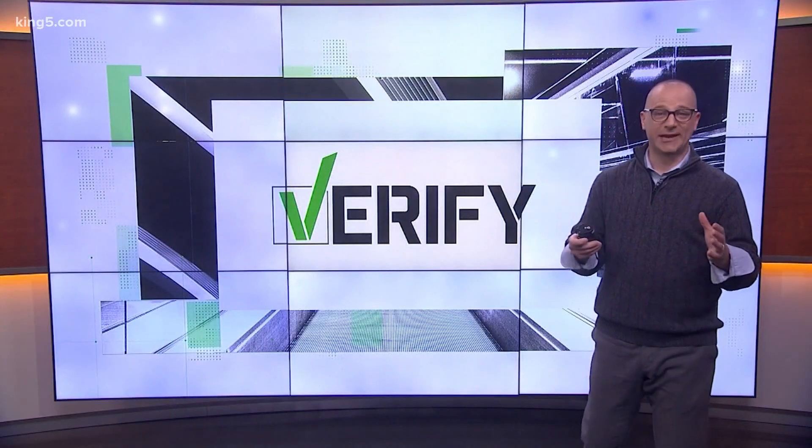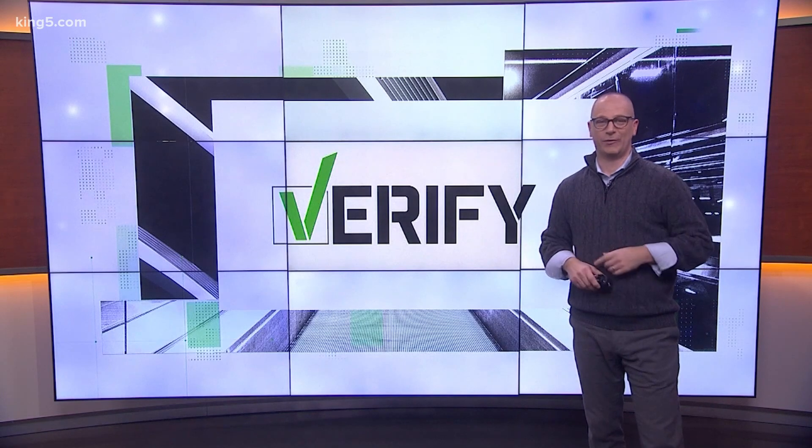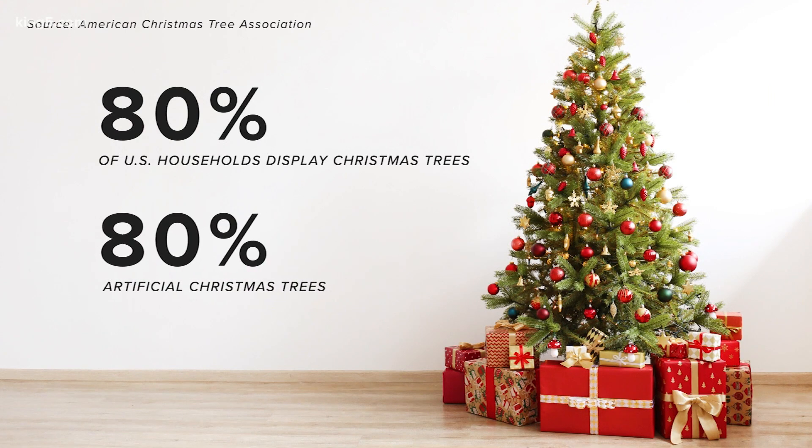It's certainly easier to maintain, but is a fake Christmas tree better than a real one? Let's verify. About 80% of American households will display a Christmas tree this year, and of those, about 80% are artificial.